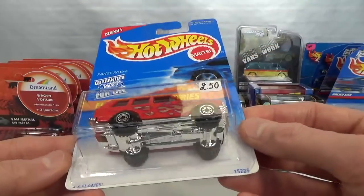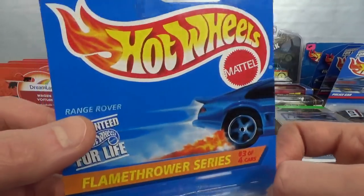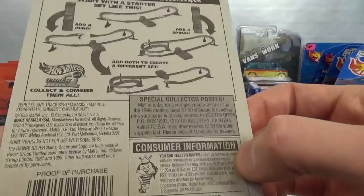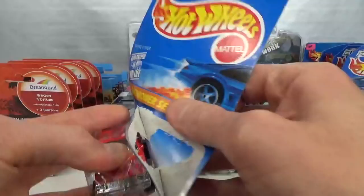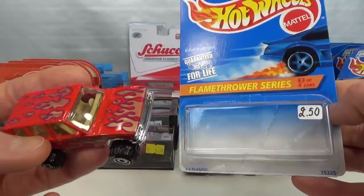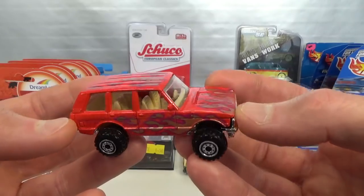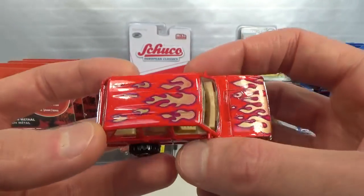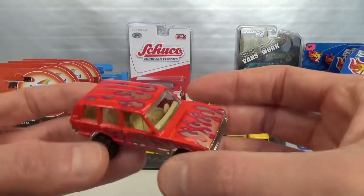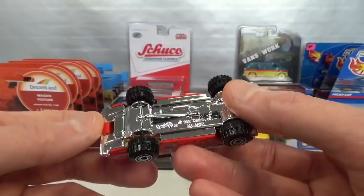And then my first example of the Range Rover by Hot Wheels in the Flamethrower series. It says 'four times flames' here — exclamation mark, that's pretty funny. A 1996 release. The cheapest Range Rover I've ever found for two and a half euro. These usually are pretty expensive and I don't want to pay that kind of money. So red with flames — indeed it has four times flames, both on the side and then on the hood. Chrome base, so you get the chrome bumpers and the chrome front end. Very wide wheels on this. Very happy to finally have an example of this casting.